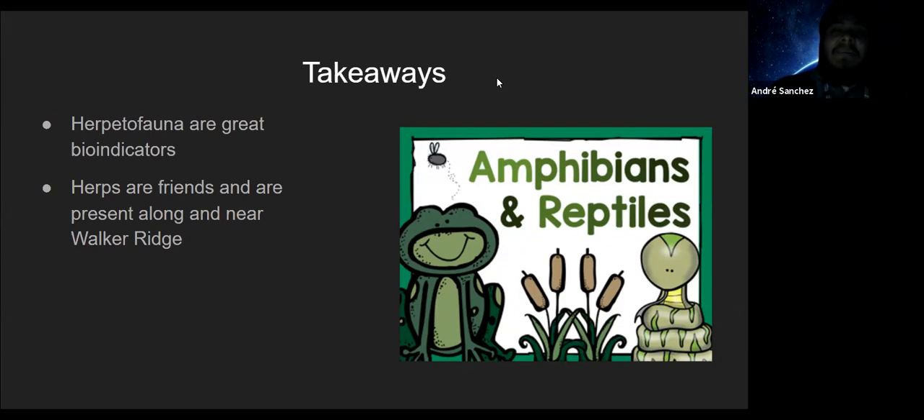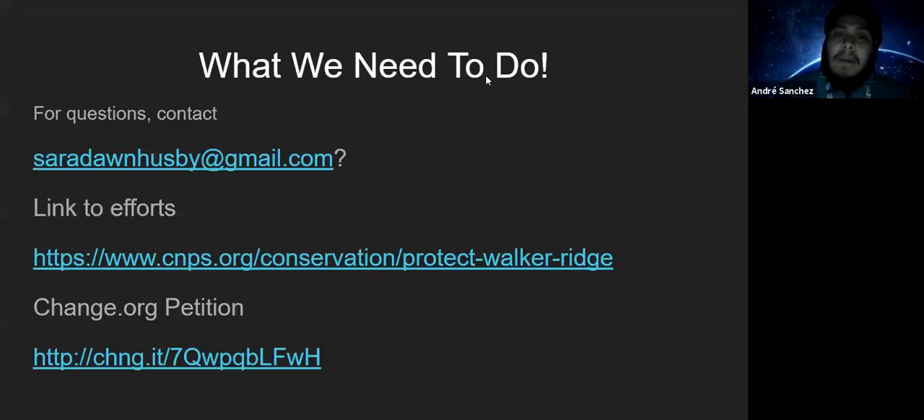While this wasn't strictly an identification presentation, hopefully it gave you some context about the different species present along Walker Ridge. As some of you may know, Walker Ridge is under threat by a wind energy project — the entire corridor that is Walker Ridge itself, as shown in the red box on the map. Unfortunately this project is threatening the area. With that, I'll hand it back over to Sarah to talk about the project a bit more, and I can answer questions as well.